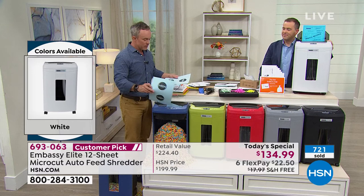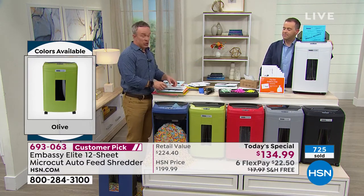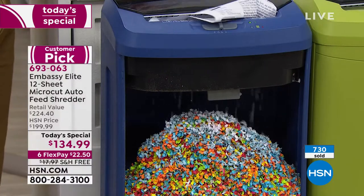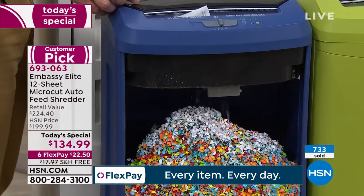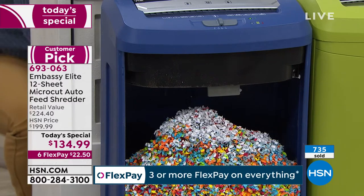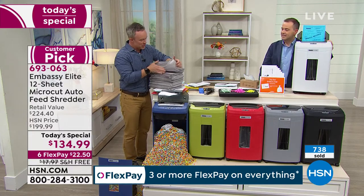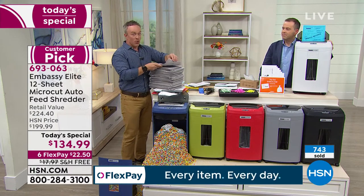It doesn't just come in the mail or filing cabinets. I gave an Embassy to my mother — she had four or five boxes in the garage of documents from when my grandmother passed away. She knew she couldn't just throw it away but knew it'd be a chore. She kept looking for free shredding days at the church and bank. I got her this and she loved it. I sent one to my dad's office and the girls at the office loved it because of that auto-doc feeding.